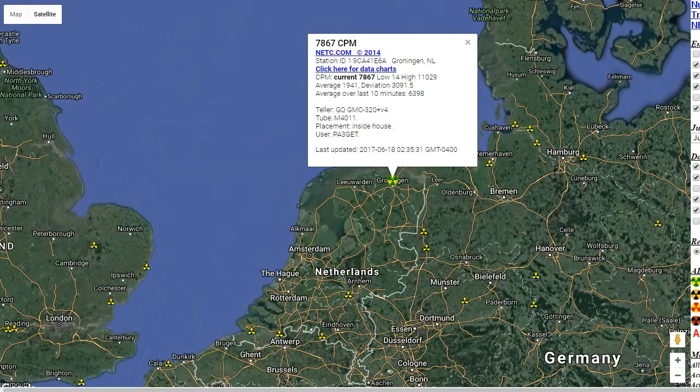Keep in mind this Geiger counter is a GMC, which is not a top-tier Geiger counter or anything, but that is the second spike we've recorded on this day that's been really high. I'm going to try to figure out if it's one of the reactors around the Netherlands — could it be coming from England, could it be coming from France?